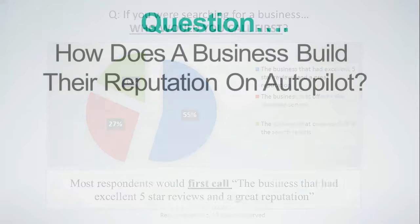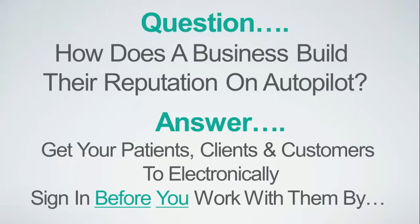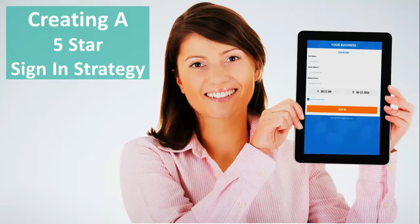So how does a business build a five-star reputation on autopilot? Get your prospects and customers to electronically sign in before you work with them by creating a five-star sign-in strategy.